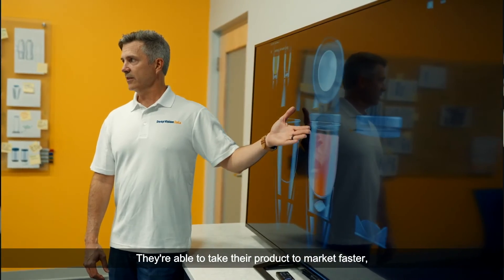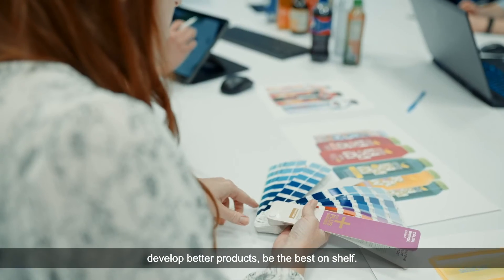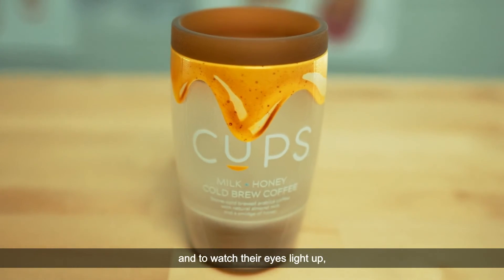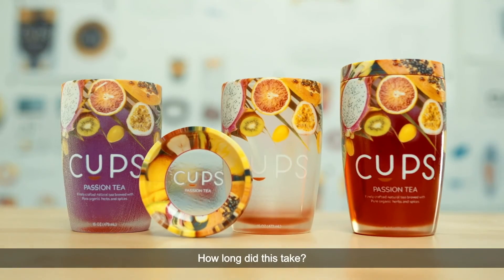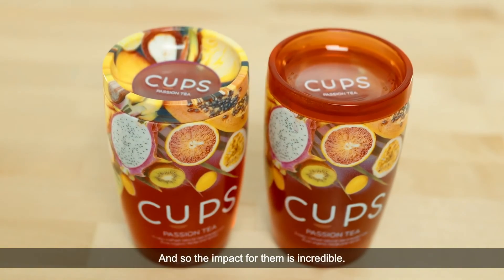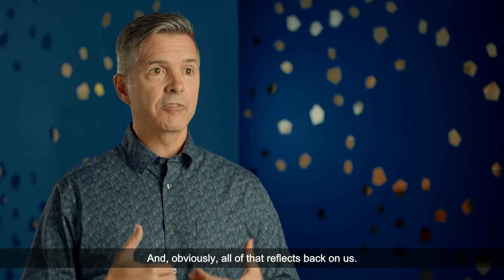We give our customers a competitive edge — they're able to take their product to market faster, develop better products, and be the best on shelf. To be able to hand this to a client and watch their eyes light up, their mouth open up, and say 'Oh my goodness, how did you do this? How long did this take?' — that's their response. It's amazing, and the impact for them is incredible, and obviously all of that reflects back on us.